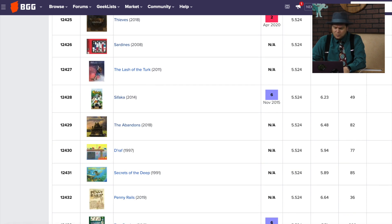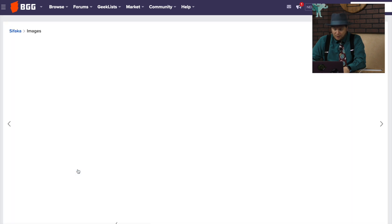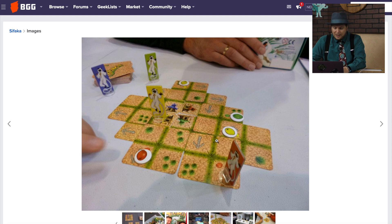Sifaka, from November 2015. I remember the first time I played this was at BoardGameGeekCon. I brought a copy with me — you're putting out these tiles and moving these Sifakas around, trying to pick up your colored fruits. It's kind of like a little programming game. It was okay.